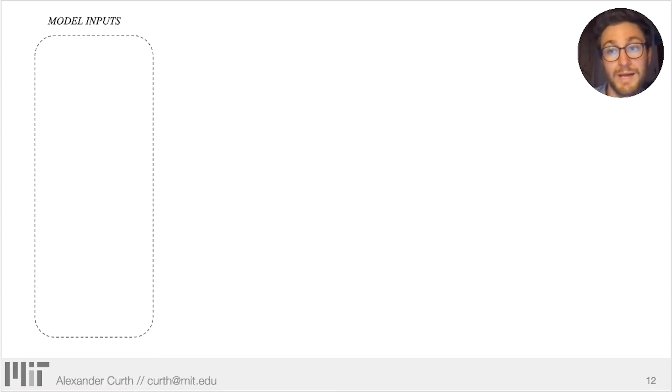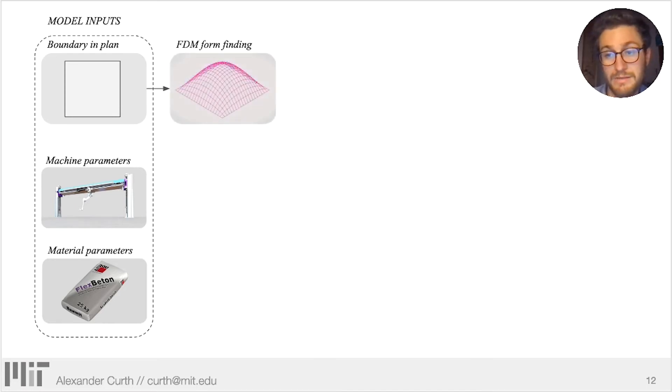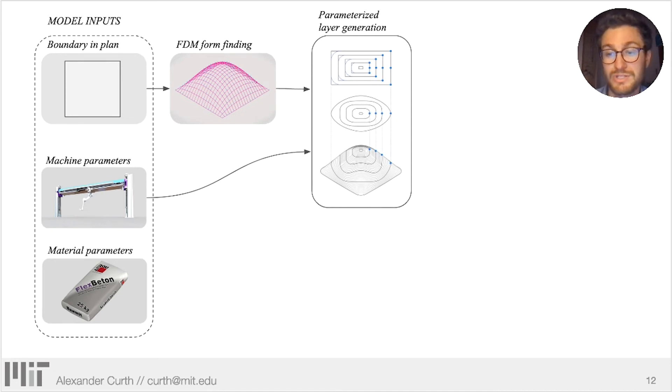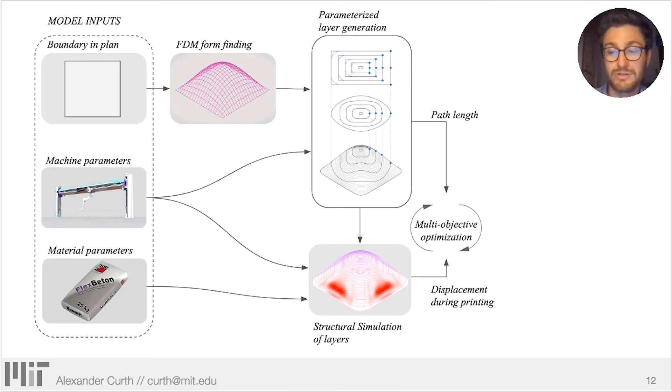Getting into the details of our vault tool pathing workflow, we begin with material and machine inputs — things like curing time, strength, build area, printer speed, and extrusion rates. Then we introduce geometry, in this case a very simple square plan. We use the force density method to generate an optimal shell geometry, which remains fixed as we move into tool pathing. The path itself is parameterized such that it can be adjusted layer by layer in response to an additive simulation of the printed shell, accounting for the aforementioned material and mechanical properties. From this point, we can feed displacement and information like overall path length into a multi-objective function, which allows us to cycle through our design space in search of an optimized shell tool path.